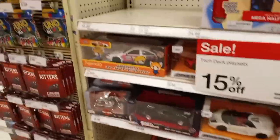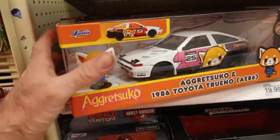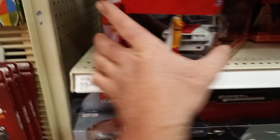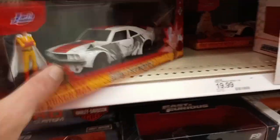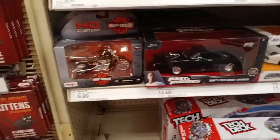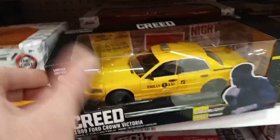Down low they had the 1/24 scale cars, which I don't really collect. There was an AE86, a Torino, and a One Punch Man — several of those in the back. That tells me the Hello Kitty Skylines were probably there at some point, but they got snagged up quick. There was another AE86 in the back in Hello Kitty trim as well.